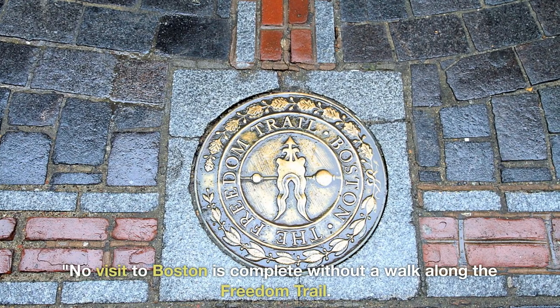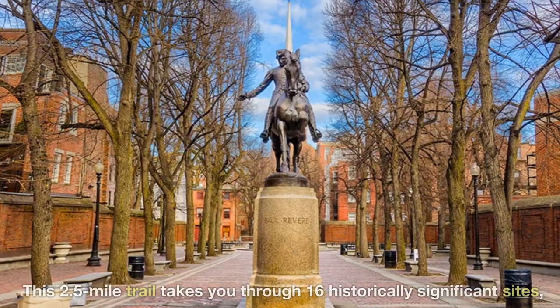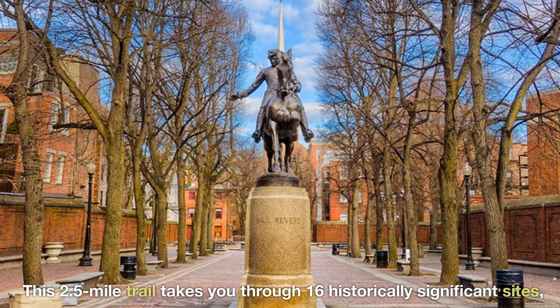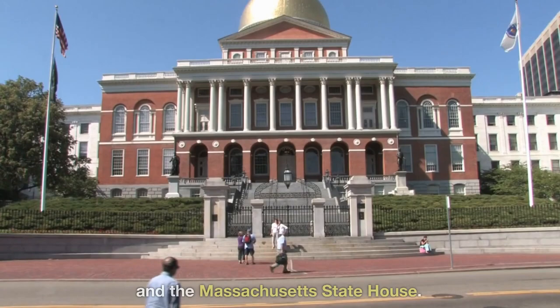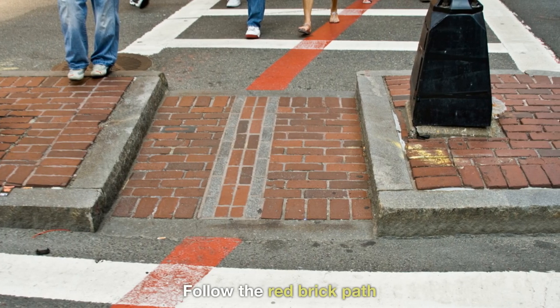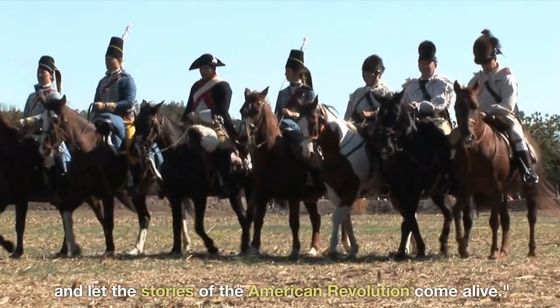No visit to Boston is complete without a walk along the Freedom Trail. This 2.5-mile trail takes you through 16 historically significant sites, including Paul Revere's house, the Old North Church, and the Massachusetts State House. Follow the red brick path and let the stories of the American Revolution come alive.